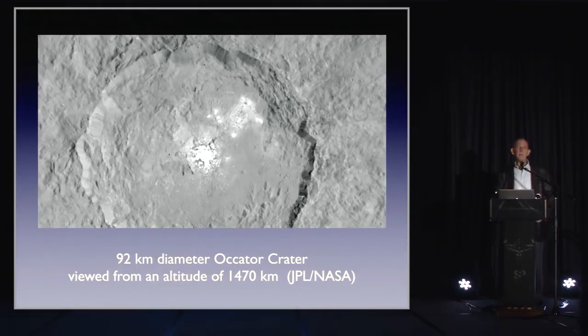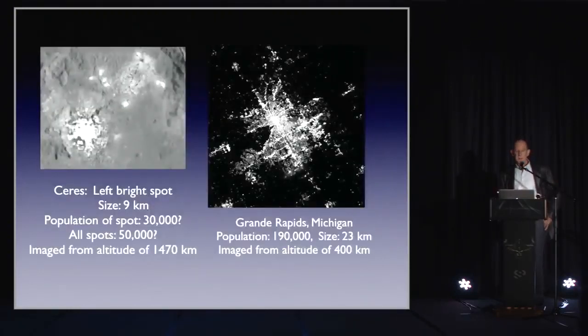Here's a close-up taken at an altitude of 1,470 kilometers. The crater itself is just 92 kilometers in diameter, and it's puzzling — scientists don't really understand what it could be. Some have suggested ice, others salt. I have wondered: could it possibly be light reflecting off enclosures, some camp or outpost established there? If there were domes, they'd reflect light more than the surrounding surface, and you would see illumination like this. On the left I compare the Ceres bright spots to Grand Rapids, Michigan on the right.